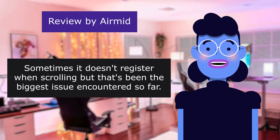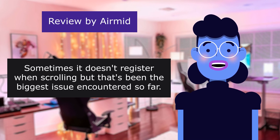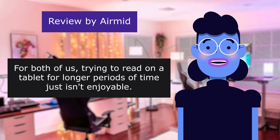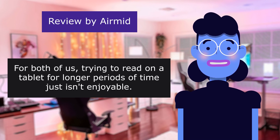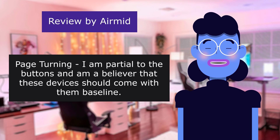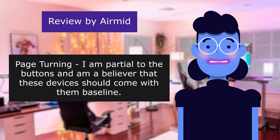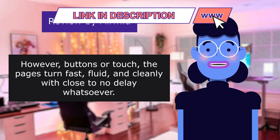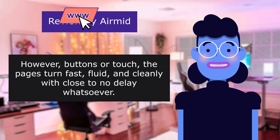Sometimes it doesn't register when scrolling but that's been the biggest issue encountered so far. For both of us, trying to read on a tablet for longer periods of time just isn't enjoyable. I'm partial to the buttons and am a believer that these devices should come with them baseline. However, buttons or touch, the pages turn fast, fluid and cleanly with close to no delay whatsoever.